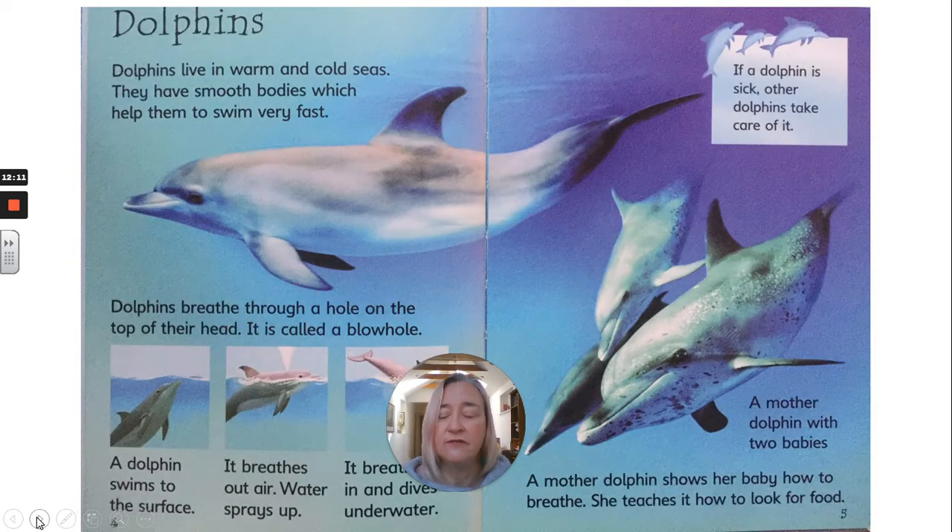Dolphins. Dolphins live in warm and cold seas. They have smooth bodies which help them swim very fast. Dolphins breathe through a hole on the top of their head — it is called a blowhole. A dolphin swims to the surface, breathes out air, water sprays up, it breathes in and dives underwater. If a dolphin is sick, other dolphins take care of it. A mother dolphin shows her baby how to breathe and teaches it how to look for food.